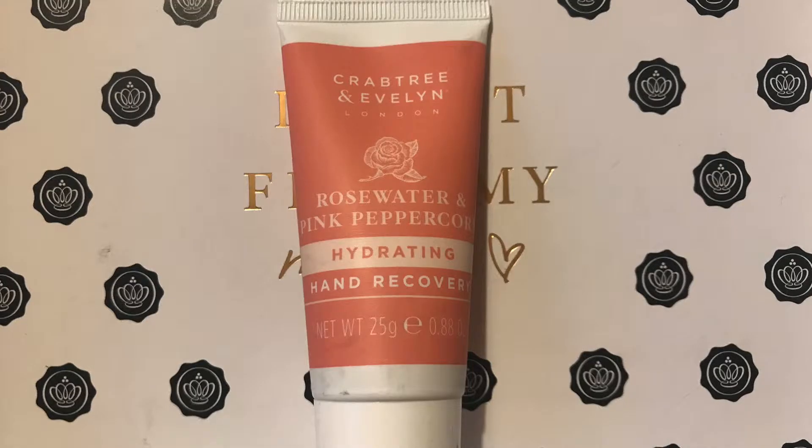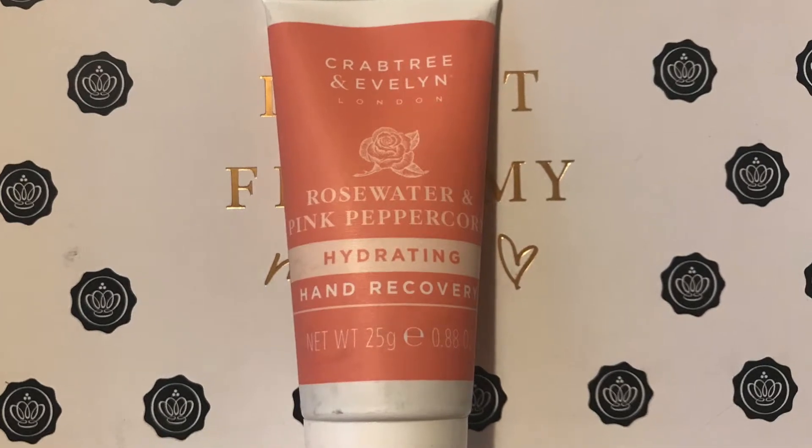The fifth product is from Crabtree & Evelyn — the Rose Water and Pink Peppercorn Hydrating Hand Recovery. It's a deluxe mini of 25g worth £8; the full size 100g has an RRP of £18. The leaflet says: 'Achieve soft and smooth hands with this award-winning hand scrub. Formulated with restoring shea butter and natural exfoliants, it removes dead skin cells and debris, leaving skin intensely hydrated and renewed. The blend of rose water and peppercorn smells luscious.'